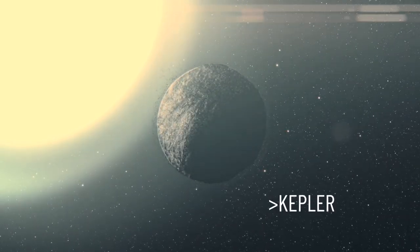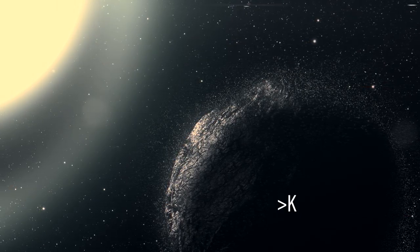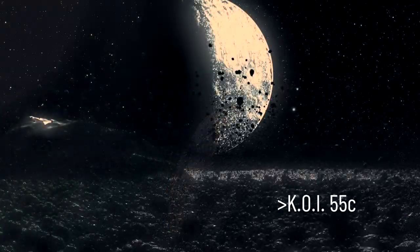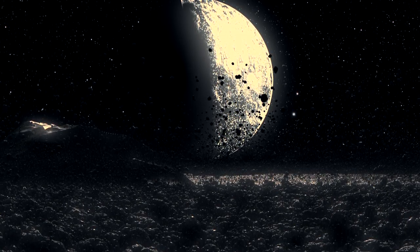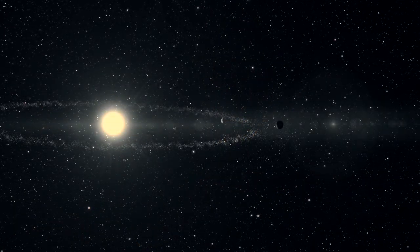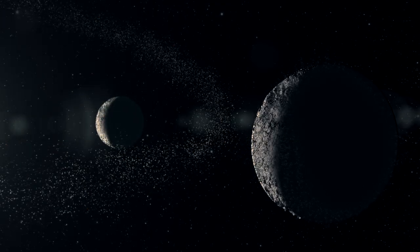What you are now seeing is the exoplanet Kepler-70c, formerly called KOI-55c. Kepler-70c and its brother planet Kepler-70b are two silent survivors and evidence of the brutality of the cosmos.